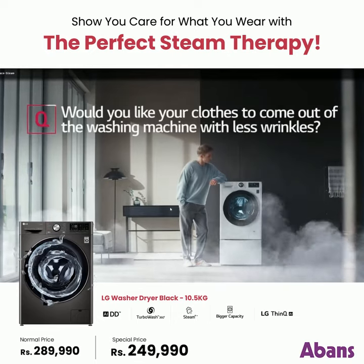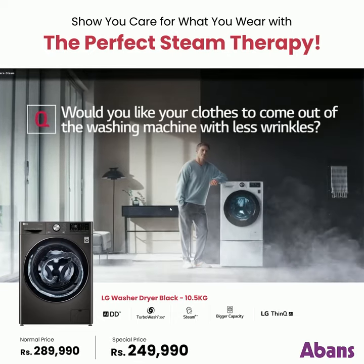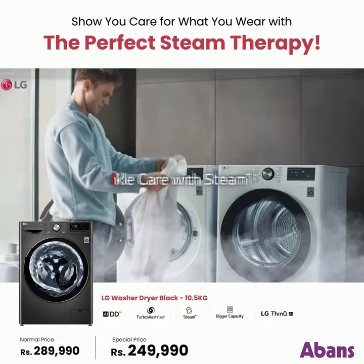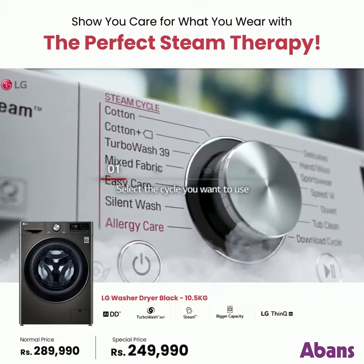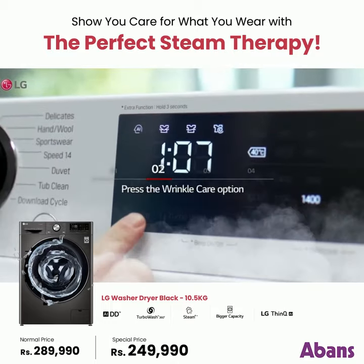Would you like your clothes to come out of the washing machine with less wrinkles? Select the cycle you want to use. Press the wrinkle care option.